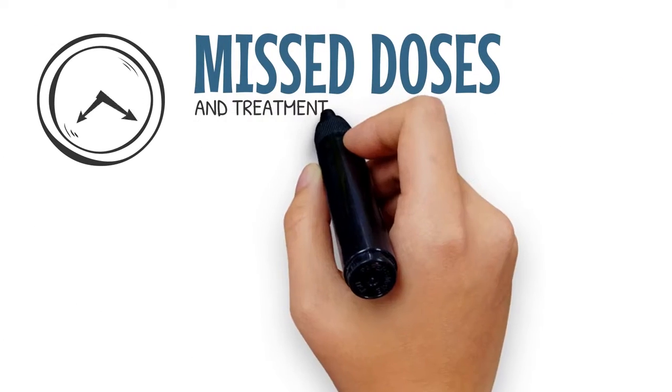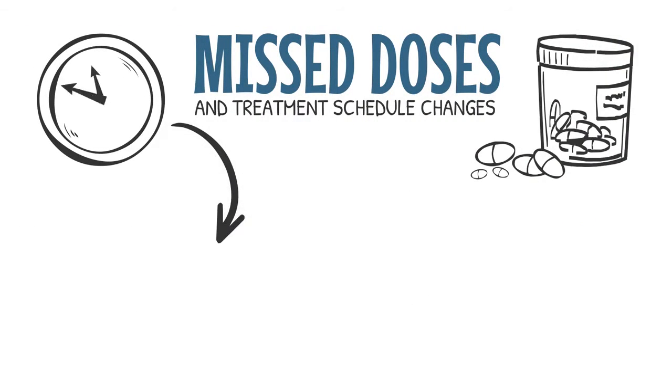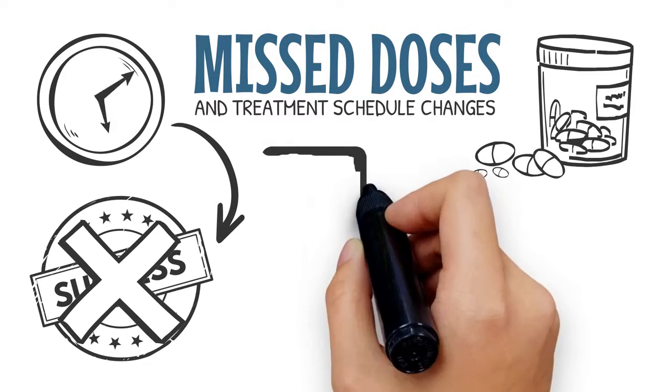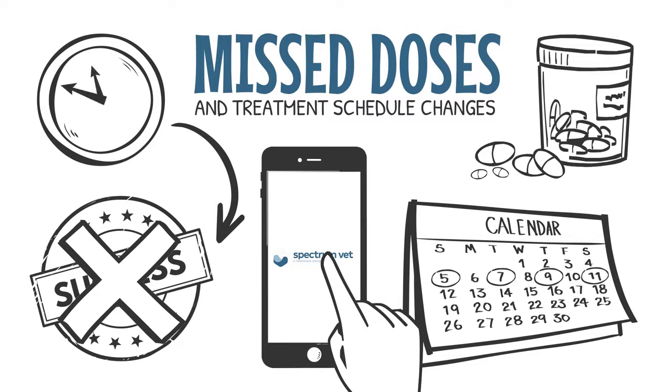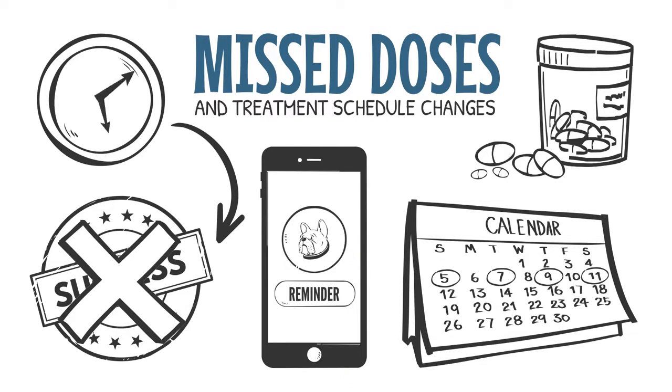Missed doses and treatment schedule changes are the primary reason patients don't achieve success. So pet parents can utilize our treatment app, allowing them to manage their pet's schedules and receive treatment reminders straight from their phone.